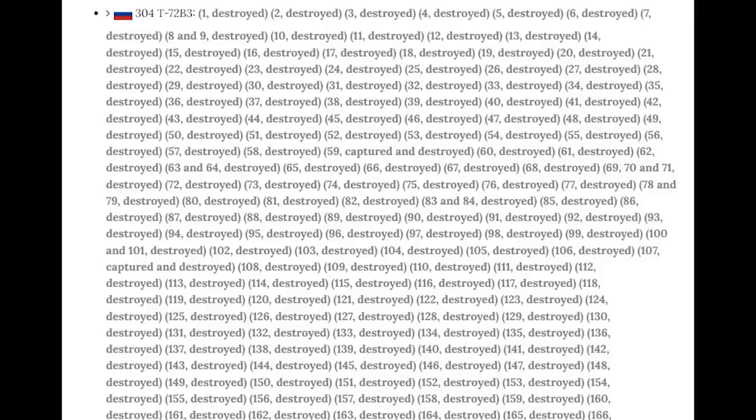Russia had 2,030 T-72s of all variants in service last year, so over half of the T-72 fleet is gone. It's no surprise that none of the T-72s made an appearance at Russia's Victory Day parade. But no doubt, many of them will make an appearance at Ukraine's future Victory Day parade.